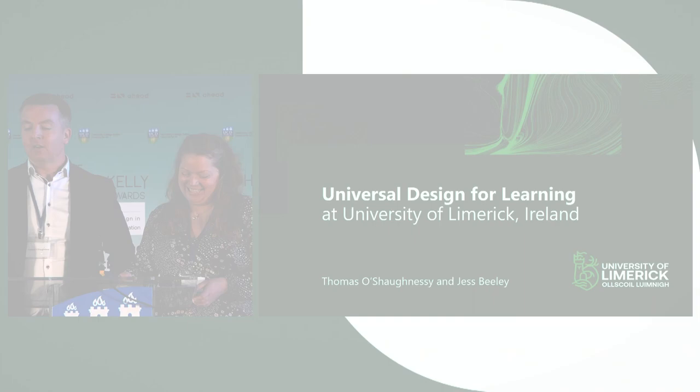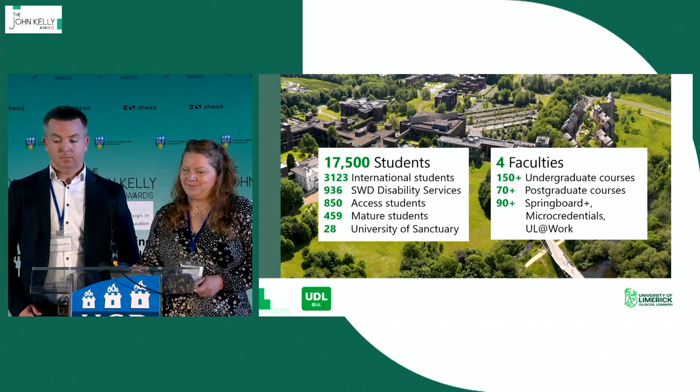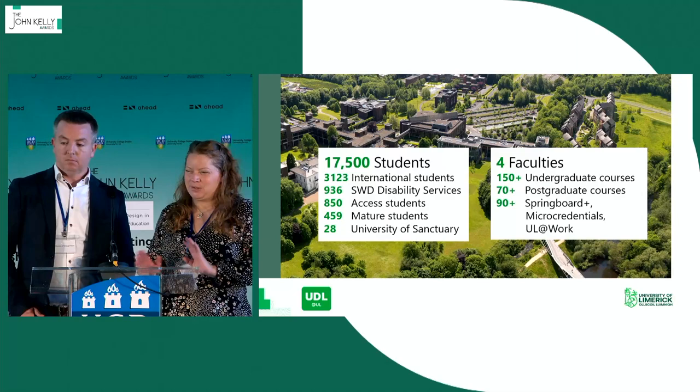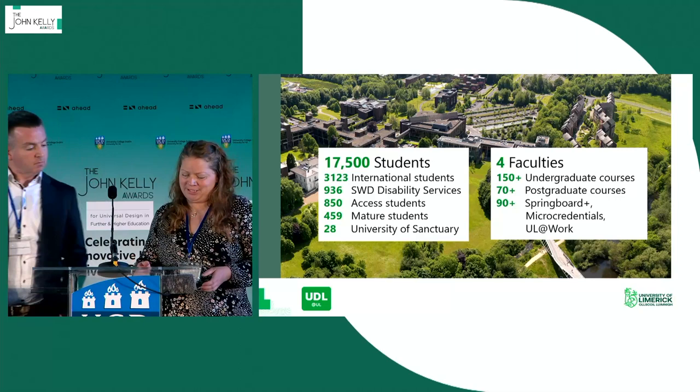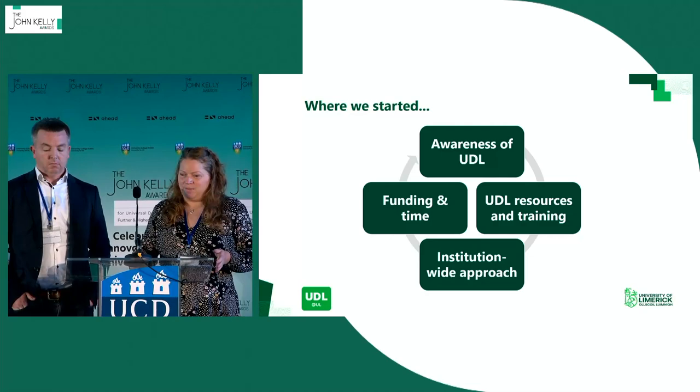My name is Thomas O'Shaughnessy and this is my colleague Jess Beely, and in the audience here is our colleague William Nolan. Today we're going to talk to you about Universal Design for Learning at the University of Limerick — we refer to it as UDL at UL. The University of Limerick is situated on the banks of the River Shannon in the Midwest of Ireland, close to Limerick City. We have 17,500 students with really diverse needs, and we have four faculties with a huge range of courses — some face-to-face, some online, and some blended.